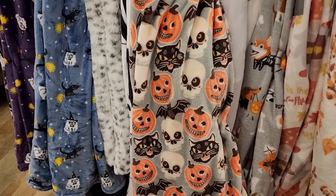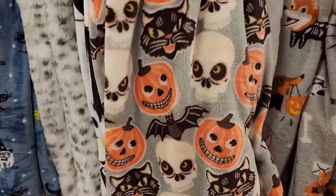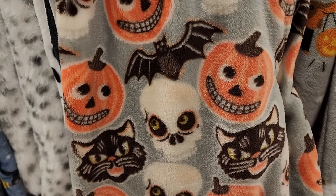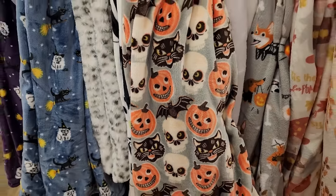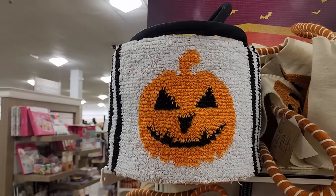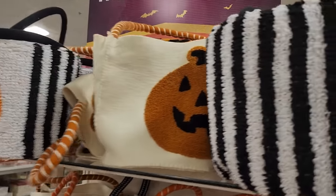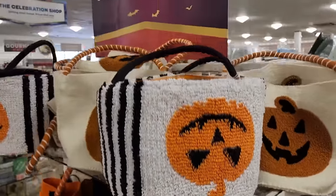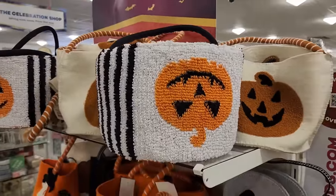Look at this - it's $15, we've seen this before. But look at this one - if you're into weird and messed up, there's an upside-down one. $10 on these clear baskets - it's really cute.